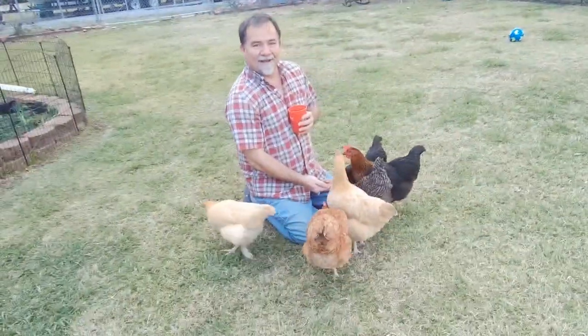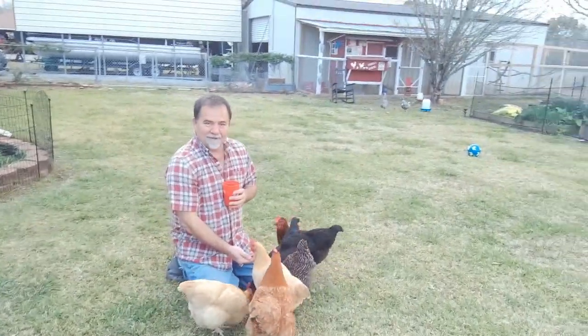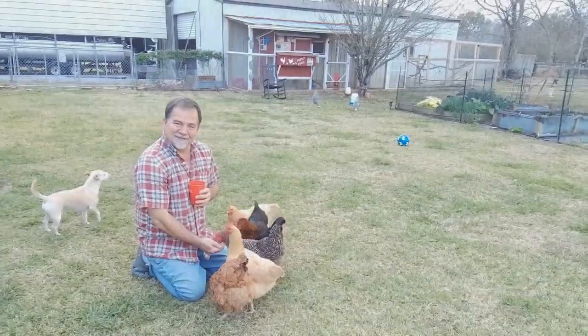Hey everybody, Gary here with Backyard Chickens. Today I'm going to talk about how I chicken every day — in other words, what I do to help keep my birds healthy, happy, and strong, and some of the things that maybe you'd like to do too. Let's get started.